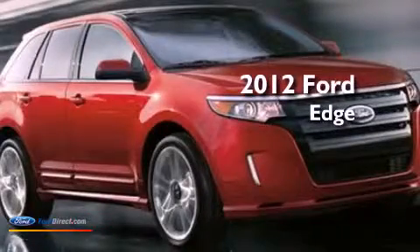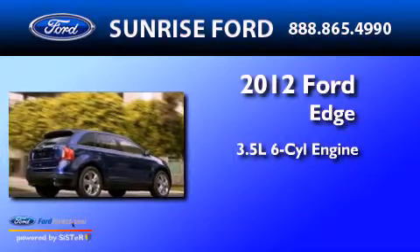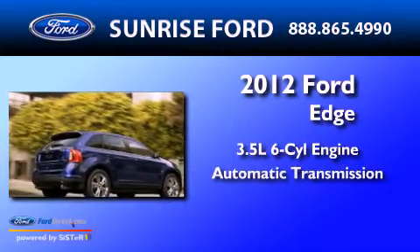This is a brand-new 2012 Ford Edge. It has a 3.5-liter six-cylinder engine and an automatic transmission.